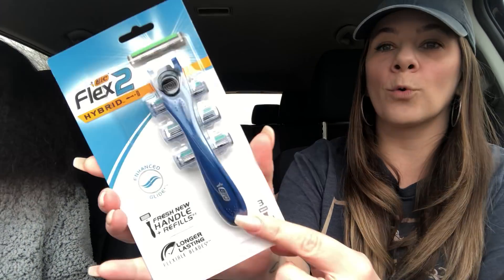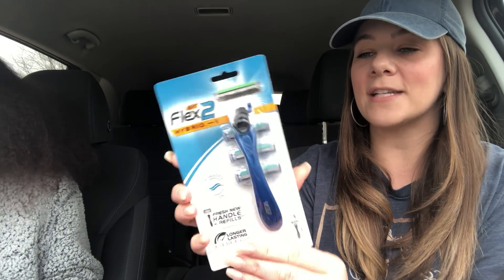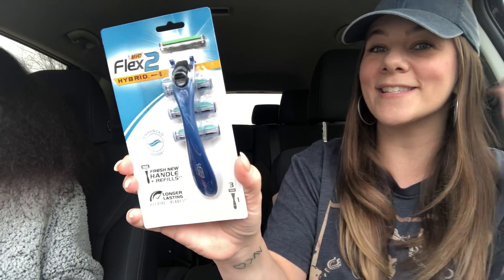Then I picked up the Flex 2 Hybrid BIC Shaver — it's a really nice shaver with three different razors, which is amazing. It has enhanced glide, a fresh new handle, refills, and long lasting blades. I thought this was so cool. So many people are here watching but I picked the Flex 2 up!